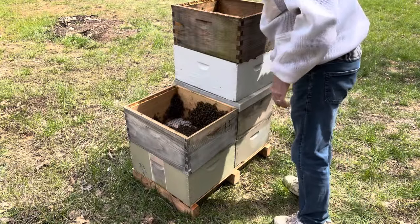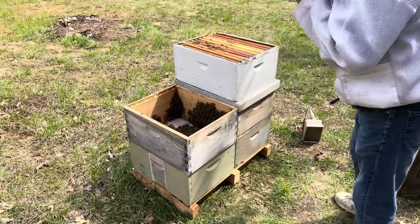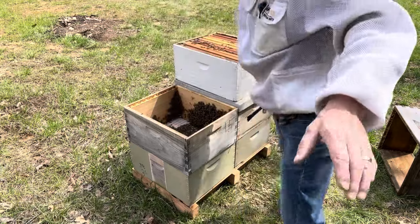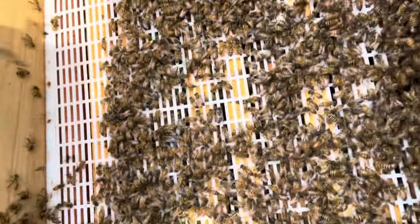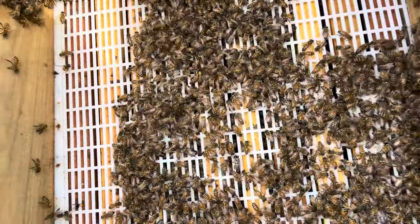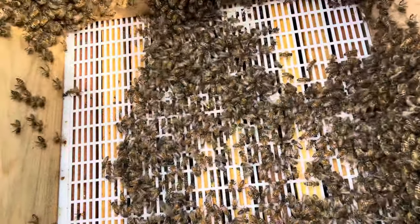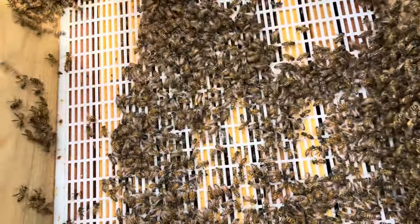Alright, that box is good. I'm gonna shake this box in there and then we'll stack them back up. Let's look for my queen real quick. Oh, I see her! So my work here is done. She's got a yellow dot on her so she's a little old but she's still doing good. Hopefully you can see her down there trying to get through. I'll go ahead and let her into the bottom, and then I'll know I can take off these top two boxes.